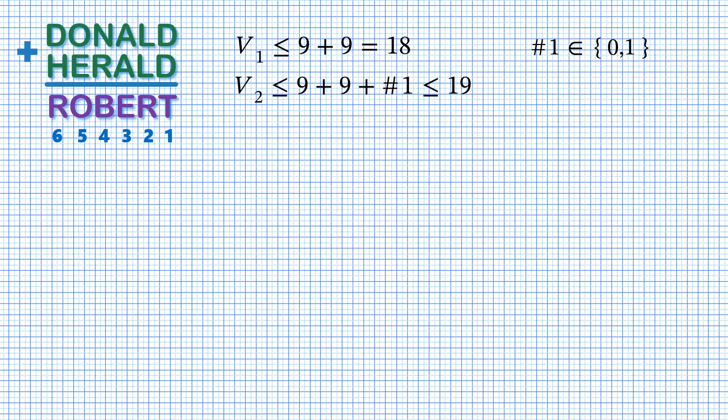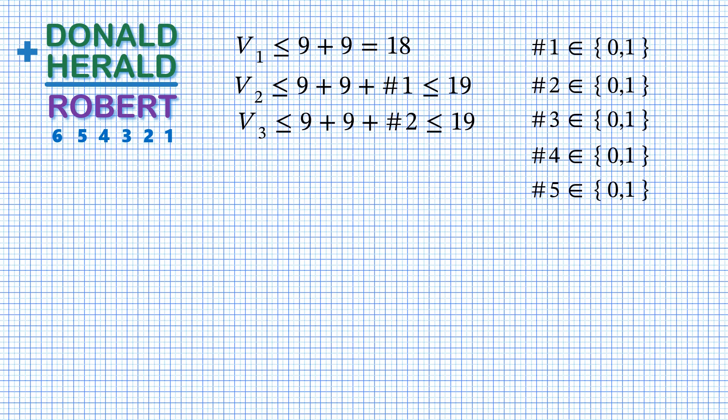For column number 2, the sum is still no more than 9 plus 9, but we might have a carry from column number 1, which we already know is no more than 1. So the total value will be no more than 19, and still the carry will be no more than 1. We proceed to column number 3, and still the value cannot be more than 19 and the carry cannot be more than 1, and so on. This is of course the common fact for any sum of two numbers, like we have Donald plus Harold.